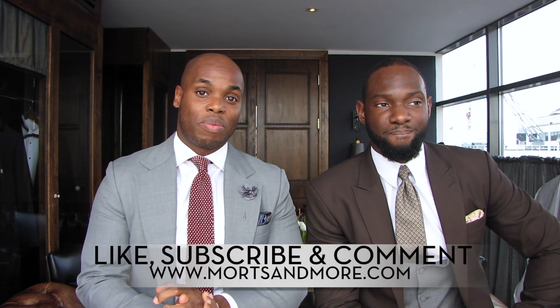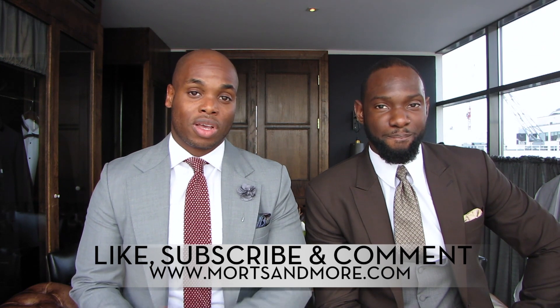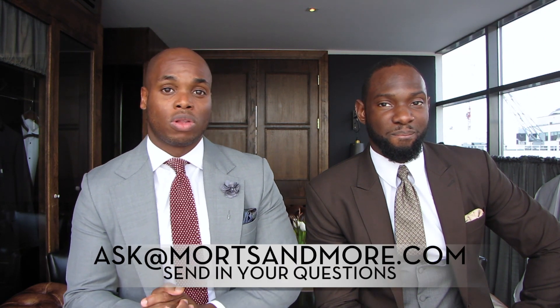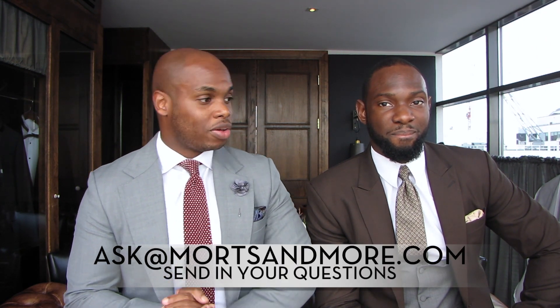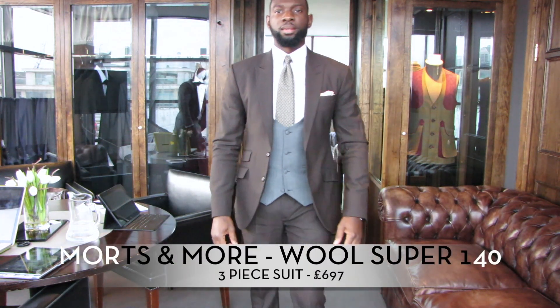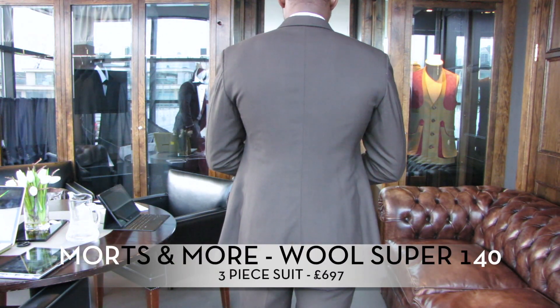Make sure you like, comment, subscribe, and share this video — click that like button too. Send any questions you may have over to ask@motsandmots.com. And for those of you who have been following us for the last 12 months, thank you very much — continue to do so, and we hope we continue to entertain you. Bye!